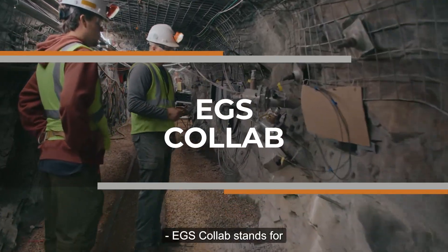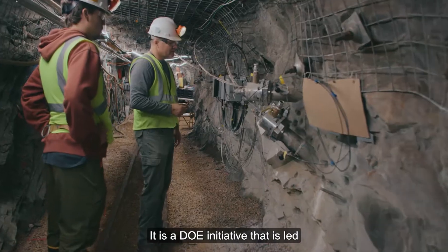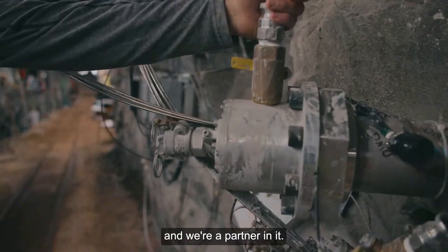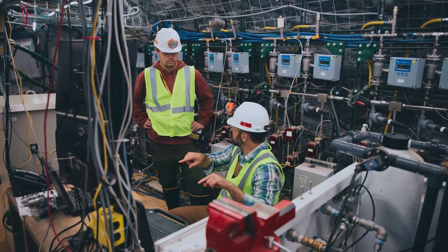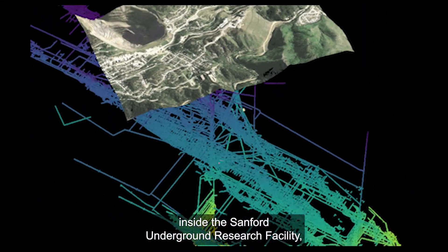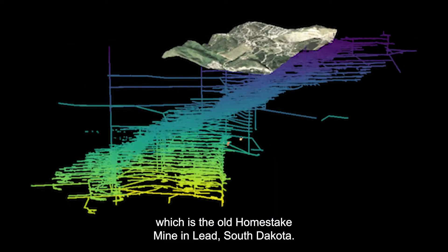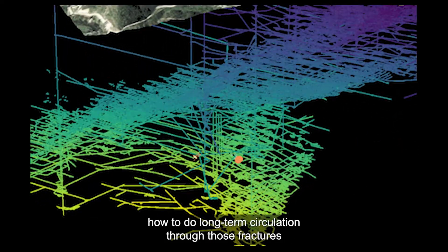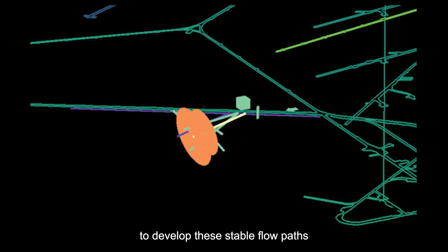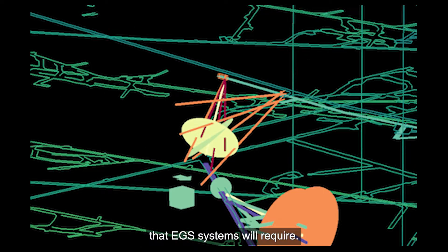EGS CoLab stands for Enhanced Geothermal Systems Collaboration. It is a DOE initiative led by Lawrence Berkeley National Labs, and we're a partner in it. The project itself exists largely inside the Sanford Underground Research Facility, which is the old Homestake Mine in Lead, South Dakota. These projects investigate how to do long-term circulation through fractures to develop the stable flow paths that EGS systems will require.